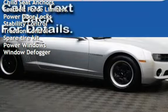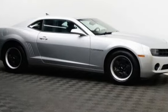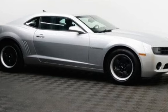Additional features include child seat anchors, seat belt force limiters, power door locks, stability control, traction control, spare tire kit, power windows, and window defogger.